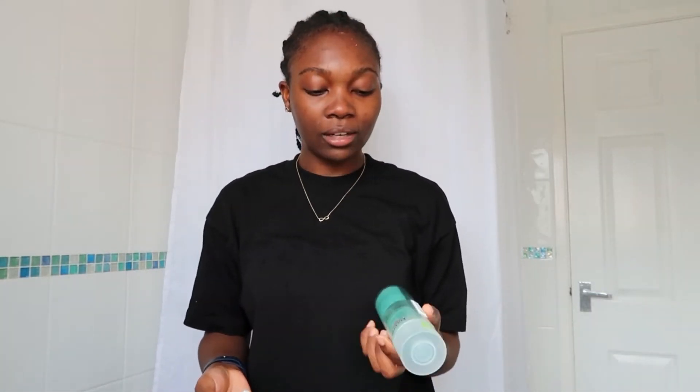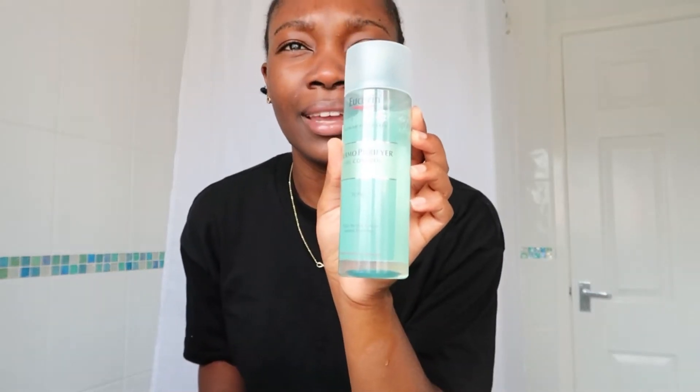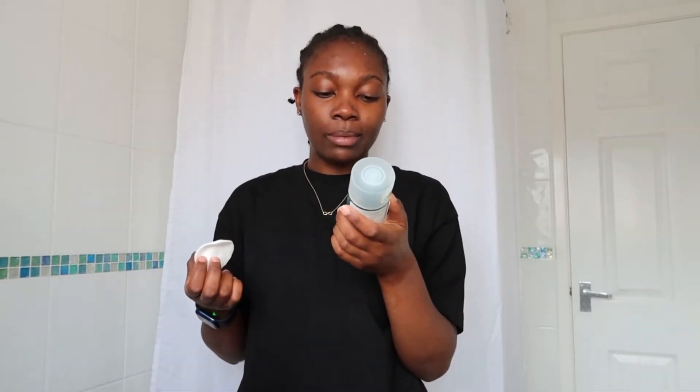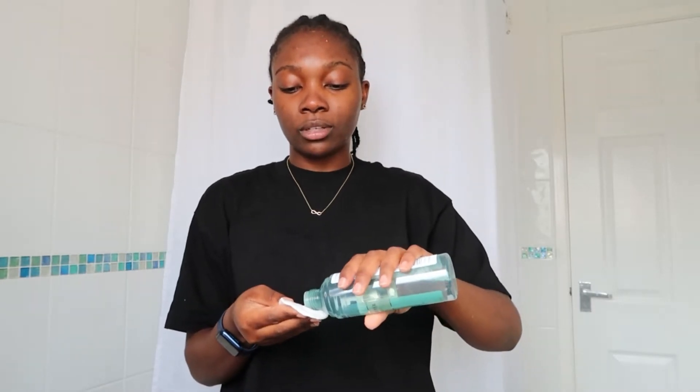After cleansing, I like to go in with some toner. I've got this one from Eucerin — it's the Dermopurifier Oil Control Toner. I think in my first skincare routine I did use one from Eucerin but it was the blue bottle. This one clears the skin and helps prevent blemishes. As you'll know, I'm trying to get rid of my hyperpigmentation, so I like products that are anti-blemish. Just a little bit of toner, and I go around in circular motions.